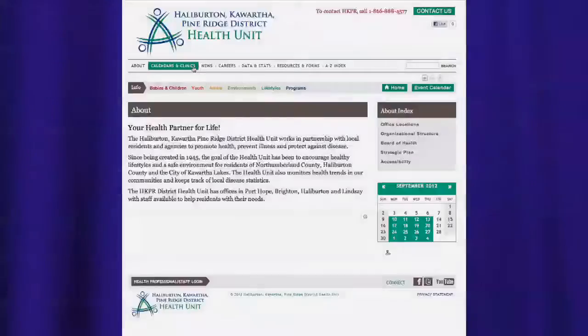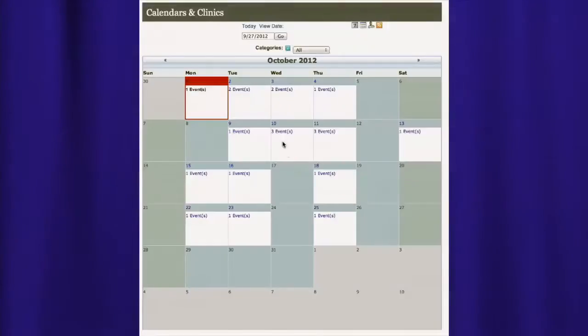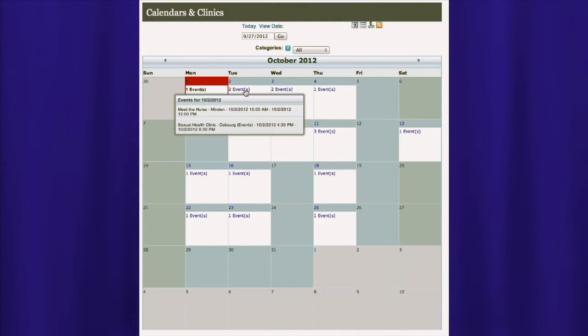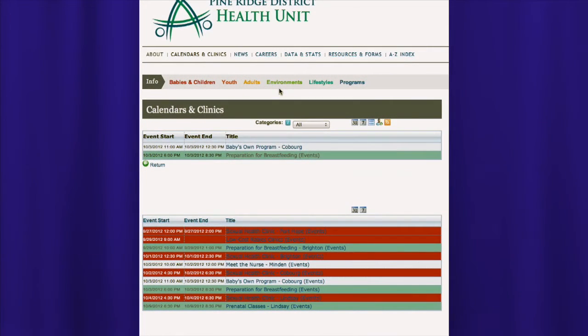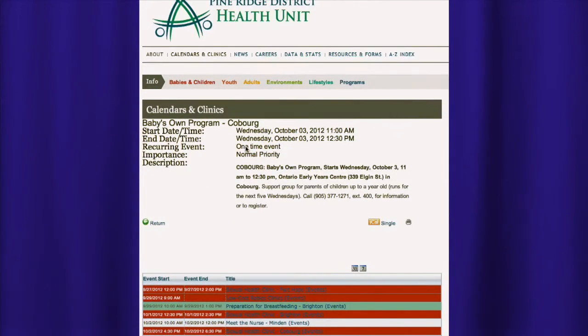If you scroll across the top of our website you'll see an area called Calendars and Clinics. If you click on that, it'll show you a calendar by month for the year. You can click on a particular date to see what clinics are available or if there are any programs being offered. If you're interested, you can contact the health unit and register for a clinic or program.